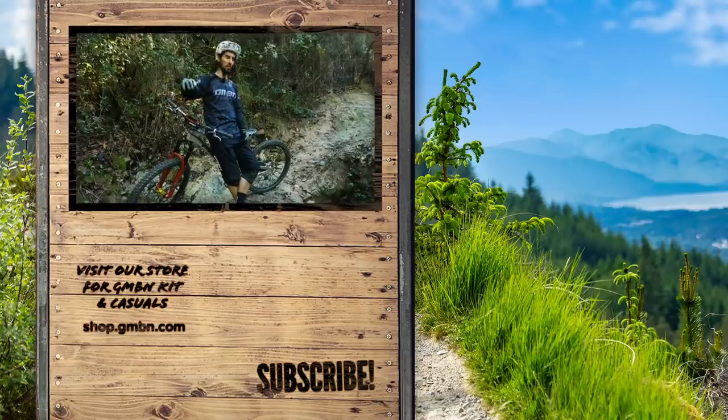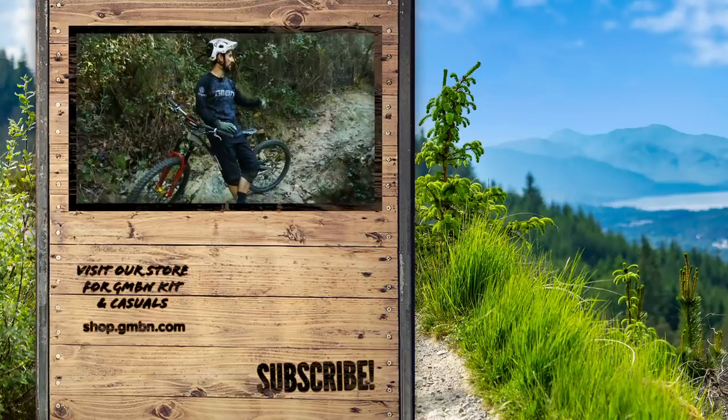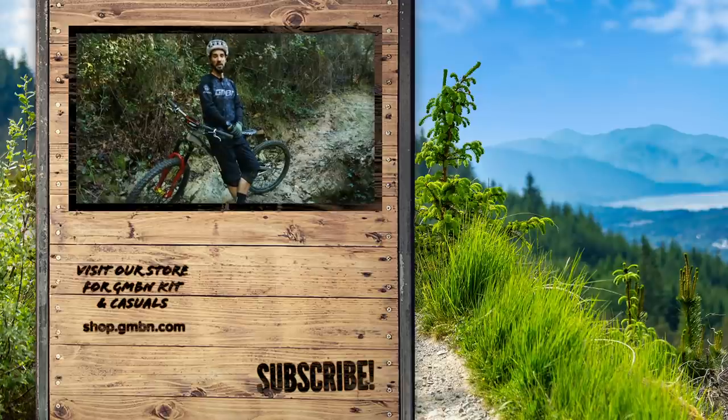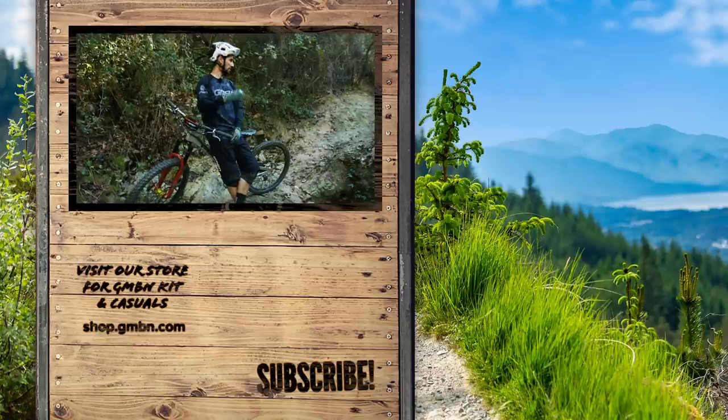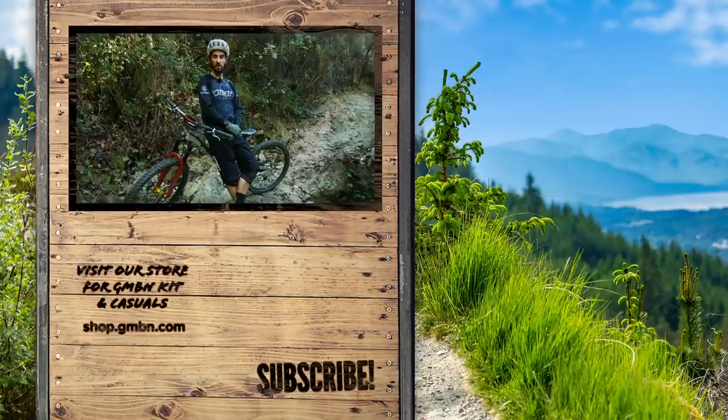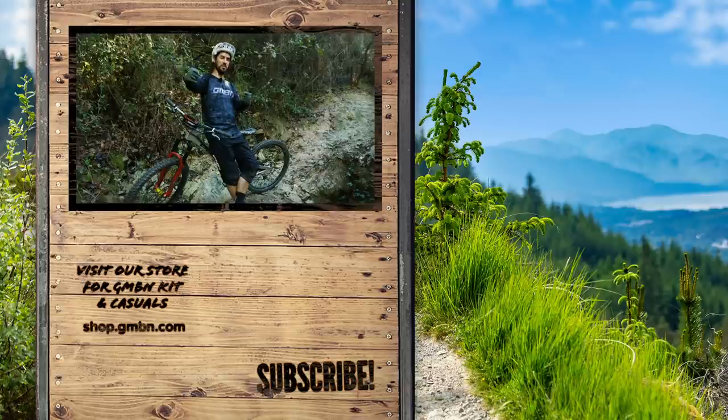I did find a better line in the end — coming a bit wider on this just gave me a bit more entry speed and made it that little bit easier. You should probably check out the EWS-E over on EMBN where they've got power stages. We talk about climbing skills a lot more on e-bikes, but it definitely translates to what we're doing on normal bikes as well. Thumbs up if you like watching me sweat.